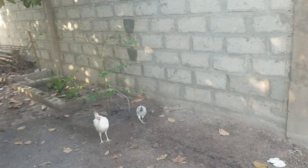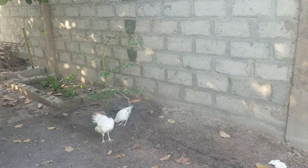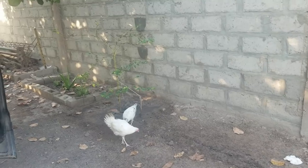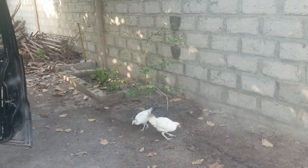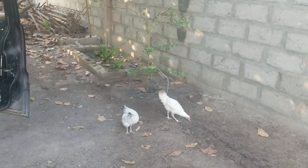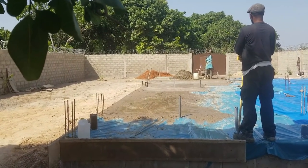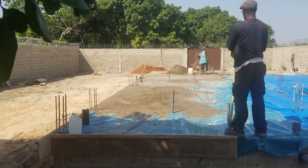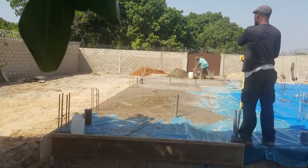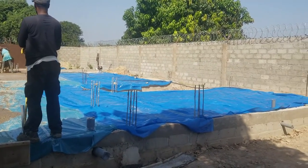I thought I was going to come here and catch them in the poop or doing something, but nope. Right now we're waiting on the guys to get here. All right guys — Day 2! This is where we're at, moving along. Got all the membrane down.